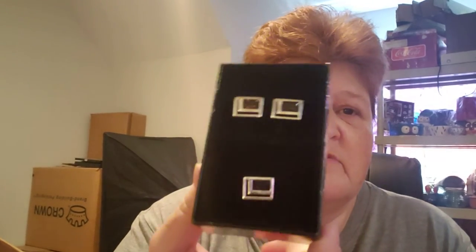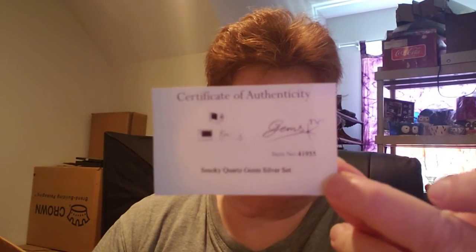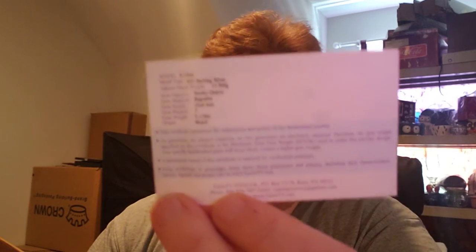And then I have some cufflinks and a tie tack set. They are smoky quartz and sterling silver — 925 — smoky quartz. It has the certificate of authenticity, and then the back tells you all about it.